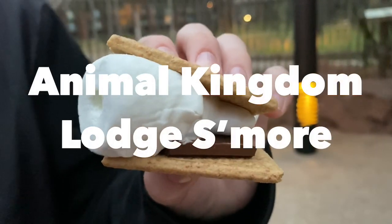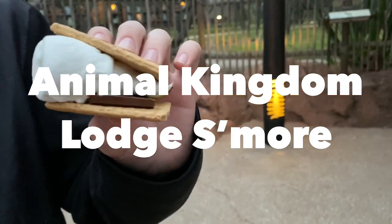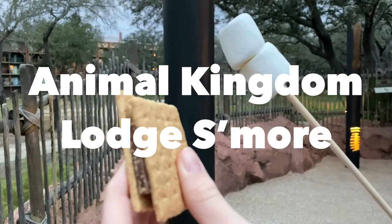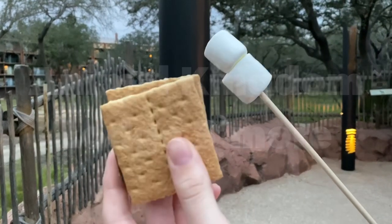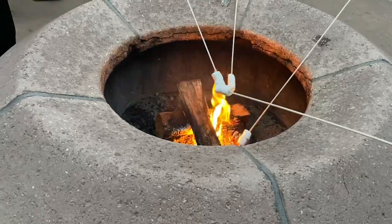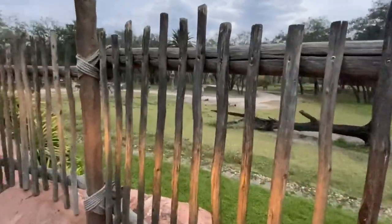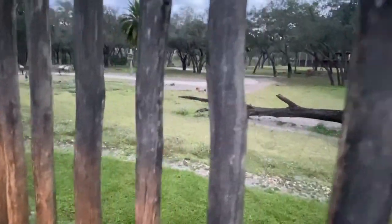The 8th treat on my list is the Animal Kingdom Lodge s'mores. While most of the deluxe resorts offer free s'mores, no one does it better than the Animal Kingdom Lodge. You get to roast marshmallows, pick out your chocolate and graham cracker, and then sit to eat and watch the animals. The best part is it doesn't cost anything. Remember that Animal Kingdom Lodge is very eco-friendly because of the animals, so keep that in mind while you're staying there.